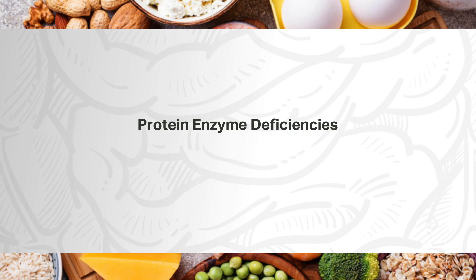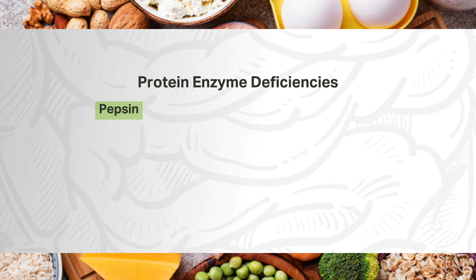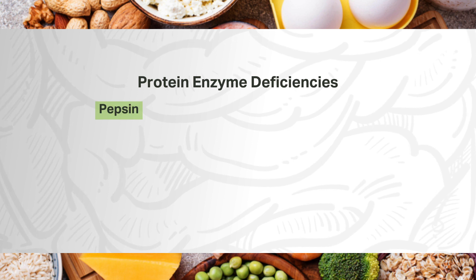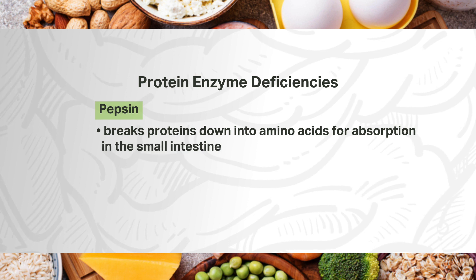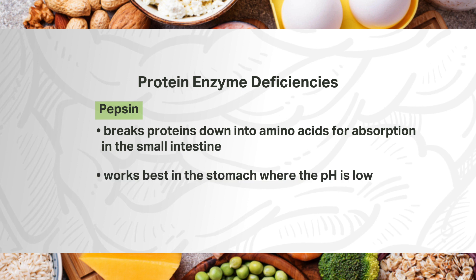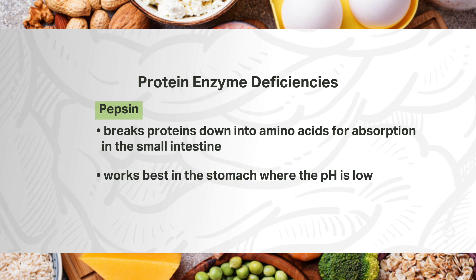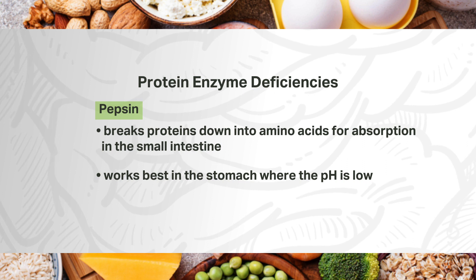Protein digestion can be hindered by protein enzyme deficiencies or interference with enzyme function. Pepsin is the enzyme primarily at play when digesting proteins—it breaks proteins down into amino acids for absorption in the small intestine. Pepsin works best in the stomach where the pH is low and acidic, so it can be activated from its precursor in gastric juice to active pepsin. If stomach pH is increased, meaning decreased stomach acid, protein digestion can be inhibited.